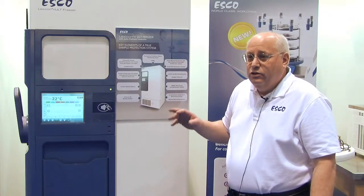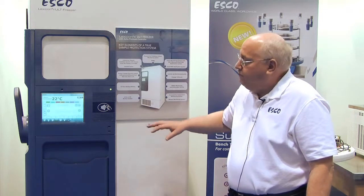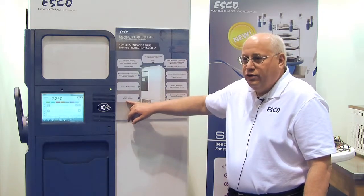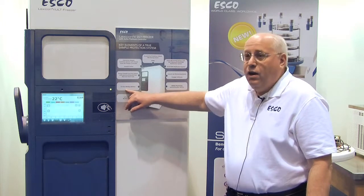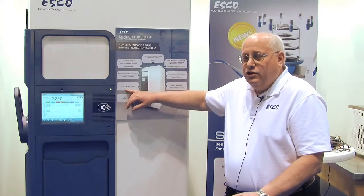We've done that by creating a whole array of elements to protect customer samples. The first is pretty traditional: a liquid nitrogen or liquid CO2 backup system. But typically those systems only run for about 12 hours, so we now have an available 72-hour backup battery for the ULT freezers.